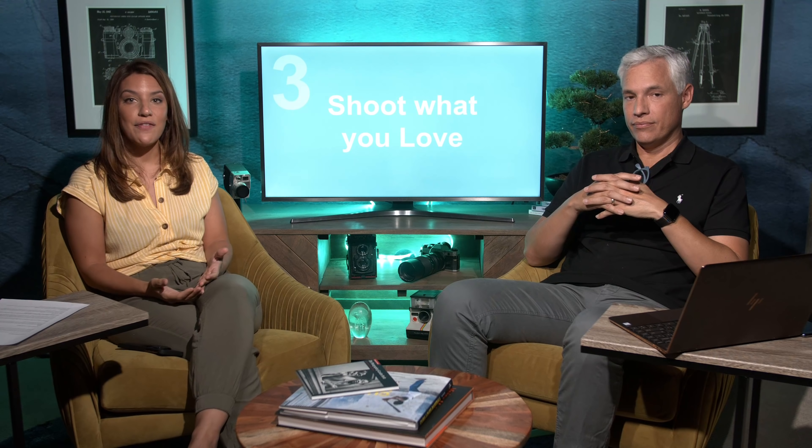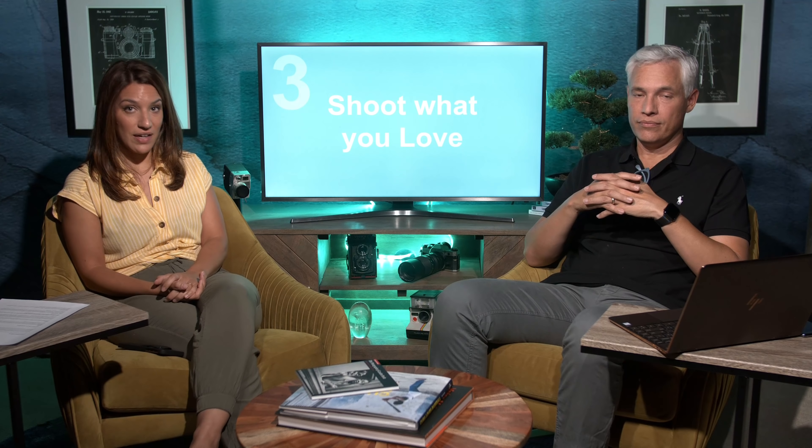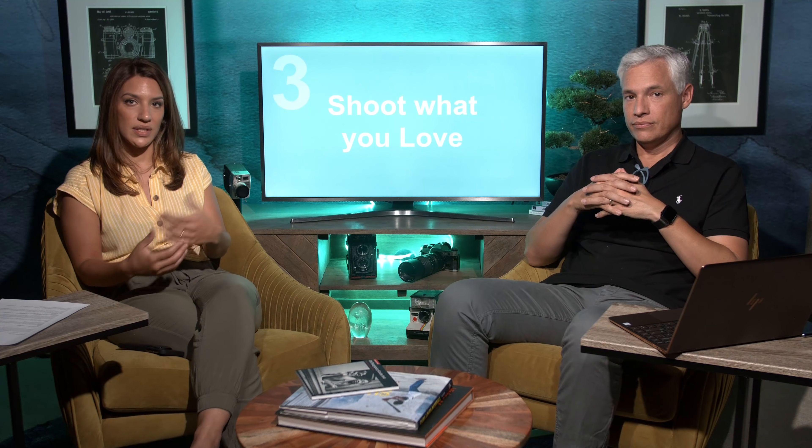Number three: shoot what you love. This seems obvious, but a lot of the time people try to take photos of what they think everyone else is going to like, and forget to take pictures of what actually interests them. Your passion for what you're shooting shows through. Sometimes biologists become animal photographers and end up being some of the best because they understand animal behavior. An example is Sally Mann, a very famous photographer who took photos of her own children in her yard — capturing a real slice of life that resonated with people.